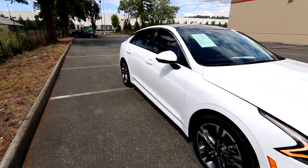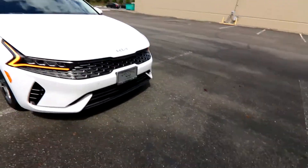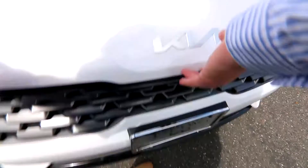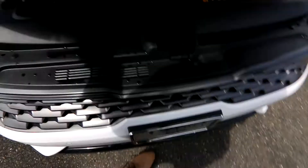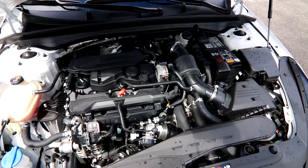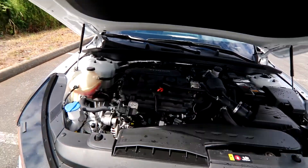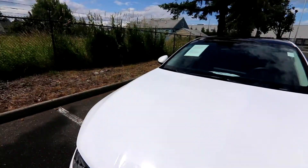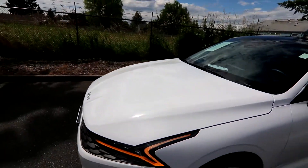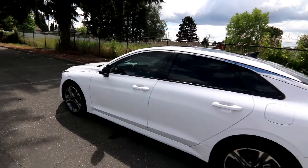Really nice, sleek lines in the K5 — you'll get lots of looks and compliments on this Kia. They did a really good job with it. There's that awesome 1.6-liter turbocharged engine, 180 horsepower, enough to rocket to 0-60 in 7 seconds. And you get right around the low 30s in the city, high 30s on the highway — averaging right around 34 miles per gallon.